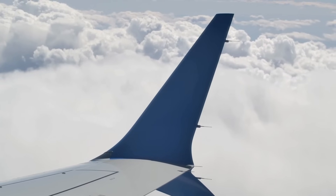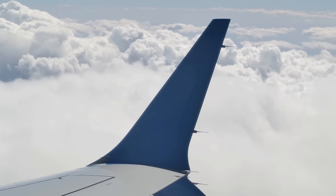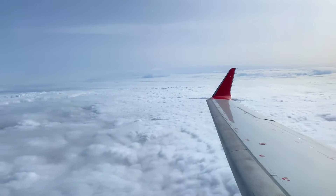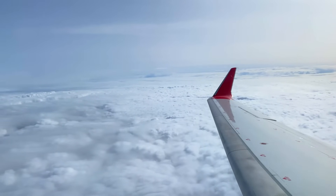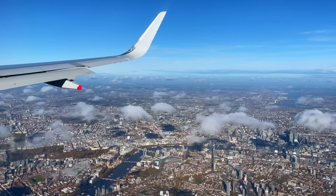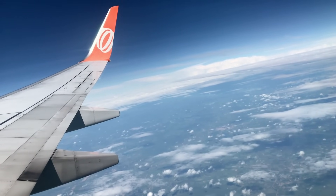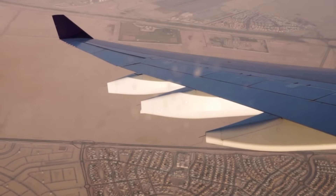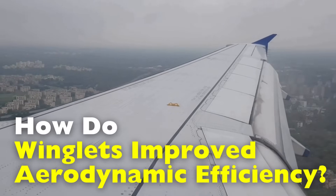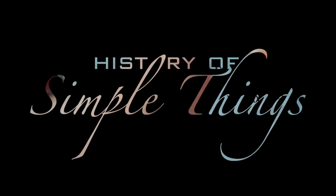Have you ever looked out of a plane window and noticed those little vertical fins on the ends of the wings, wondering what they're even for? They look small — almost decorative — but they're actually one of the most important aerodynamic inventions in modern aviation. They're called winglets, or sometimes sharklets depending on the design. Right here on History of Simple Things.